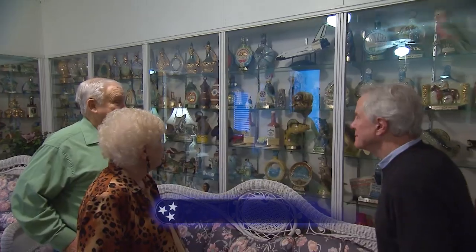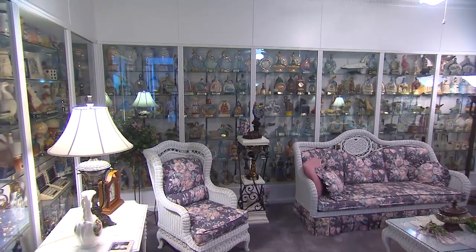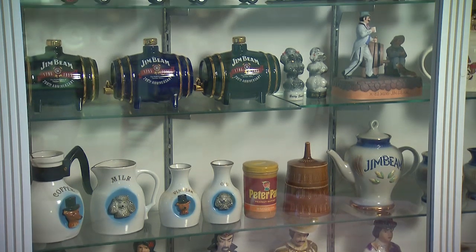Charles and Betty Barrett know all about the collectible part. Their home has evolved into a museum of sorts, with more than 1,650 decanters on display and hundreds more in storage.